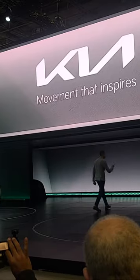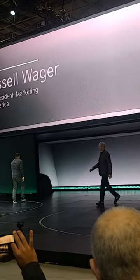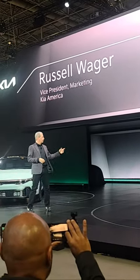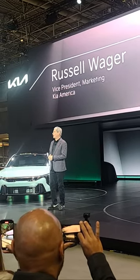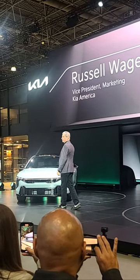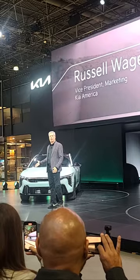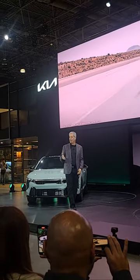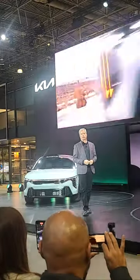Please welcome Vice President of Marketing, Kia America, Russell Walker. Congratulations, Kareem, to you and your design team for another incredible addition to the Kia lineup. What you'll find inside and under the skin of the all-new K4 is as exciting and unexpected as the vehicle's stunning appearance.